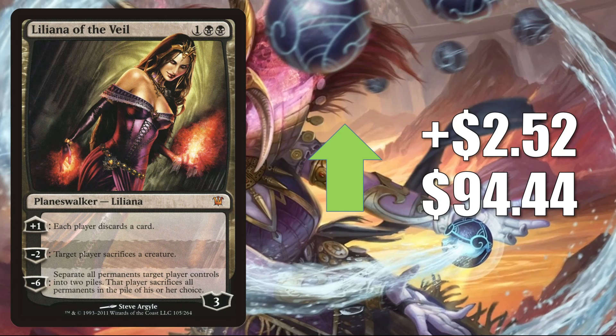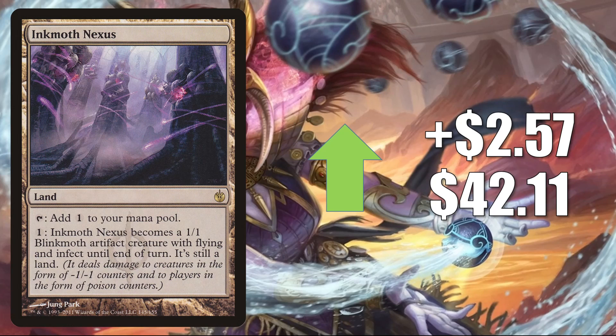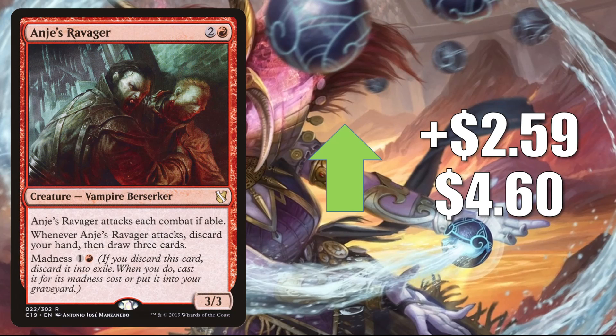Liliana of the Veil from Innistrad goes up $2.52 to $94.44. In Modern you'll find this in Jund, Orzhov Stoneblade, and more, and it also sees some Legacy and Commander play. Inkmoth Nexus from Mirrodin Besieged goes up $2.57 to $42.11. In Modern this is in Hammer Time, Hardened Scales, Affinity, and Infect. It's also in Legacy Infect. Plus, this is another potential upgrade to Aura of Courage and another card I've seen in a lot of fresh builds around Galea, Kindler of Hope. Anje's Ravager happens to be another Vampire — it goes up $2.59 to $4.60, and the reason it's going up is because it's in Legacy Jund Hollowvine decks. That deck got a boost from Blazing Rootwalla in Modern Horizons 2. It also gets Commander play in Asmoranomardicadaistinaculdacar and more.